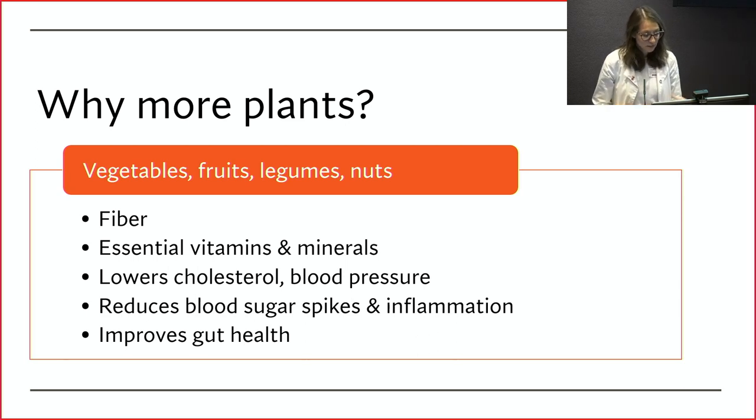Why should we include more plants? I lumped vegetables, fruits, legumes or beans, and nuts as what I consider plants. Plants also have the benefits of fiber, essential vitamins and minerals — those things help to lower cholesterol, lower blood pressure, and reduce blood sugar spikes, which means less inflammation. Plants are also great for gut health. Vegetables, fruits, beans, and nuts are what we call prebiotics — foods that help feed healthy bacteria in our gut, impacting bowel movements, hormone signaling, and inflammation.